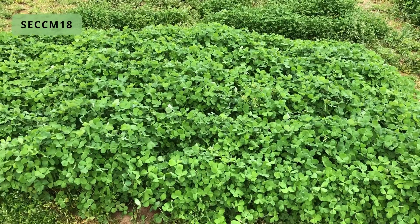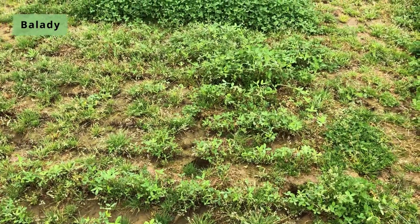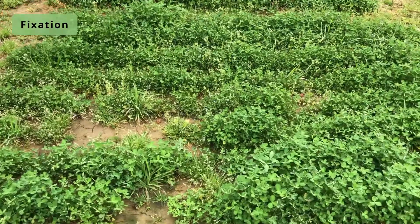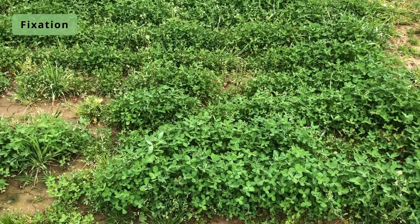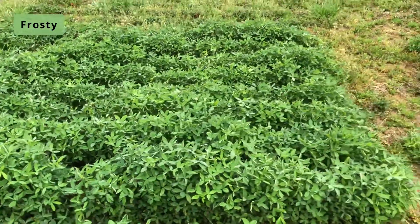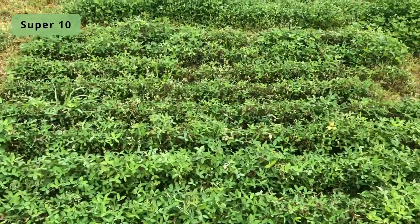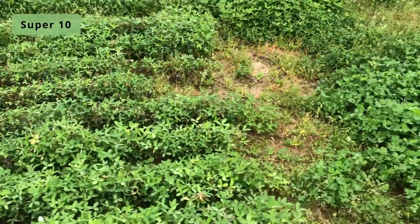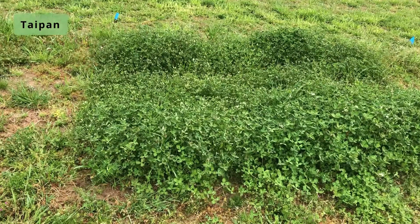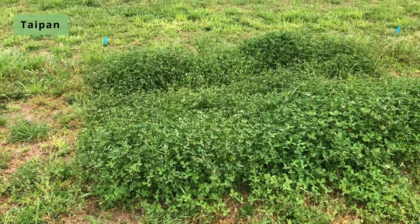S-E-C-M-1-8 — that looks real good. This plot of Balady doesn't look so hot. Black Hawk. There's a rough looking plot of Fixation. Frosty. Black Hawk, Blaza. Super 10. White Cloud. And Taipan — we'll go ahead and scratch the rest of these, they're not really good entries.